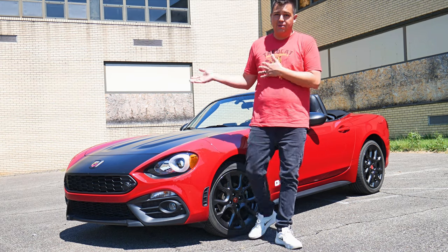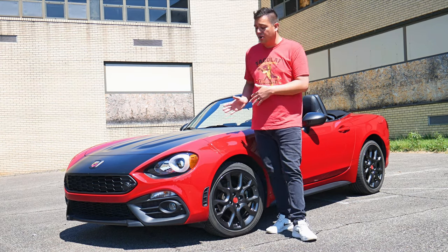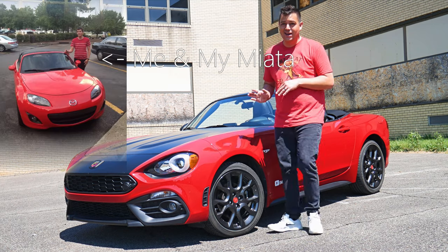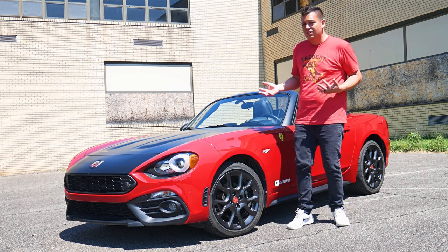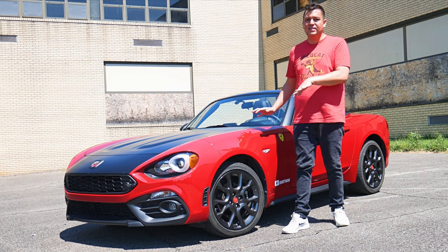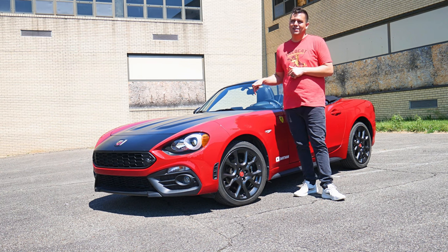If you're at all familiar with the Fiat 124 Spyder, this is basically a sister car to the Mazda Miata. It just has a different heart and a different soul, but generally speaking the platform is the same. But there are five reasons you guys should not buy this car.